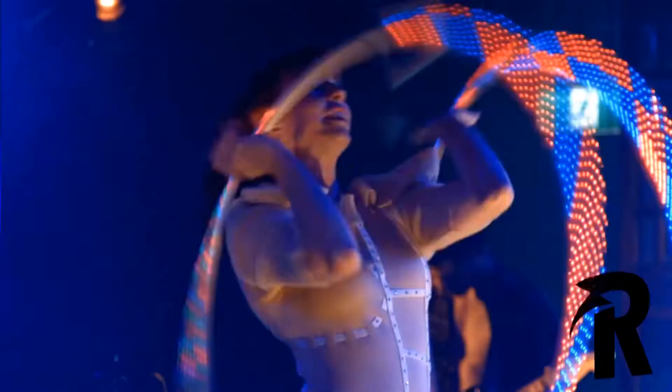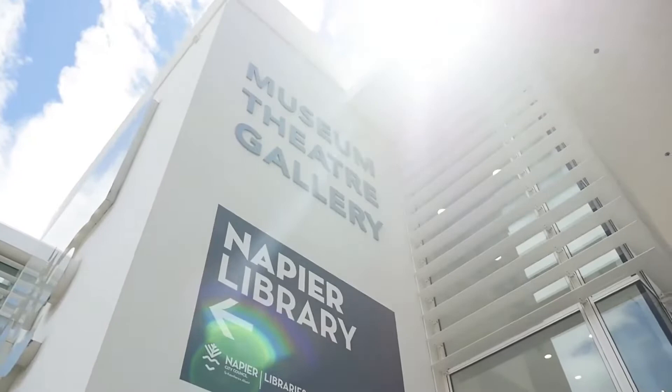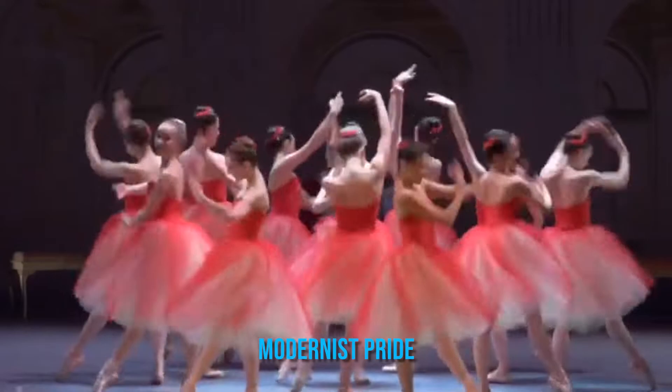The MTG Hawke's Bay Theatre also hosts a program of films and performing arts in three impressive buildings — one of which is an Art Deco masterpiece, another a modernist pride, and a gallery filled with lights looking out across the beautiful bay.